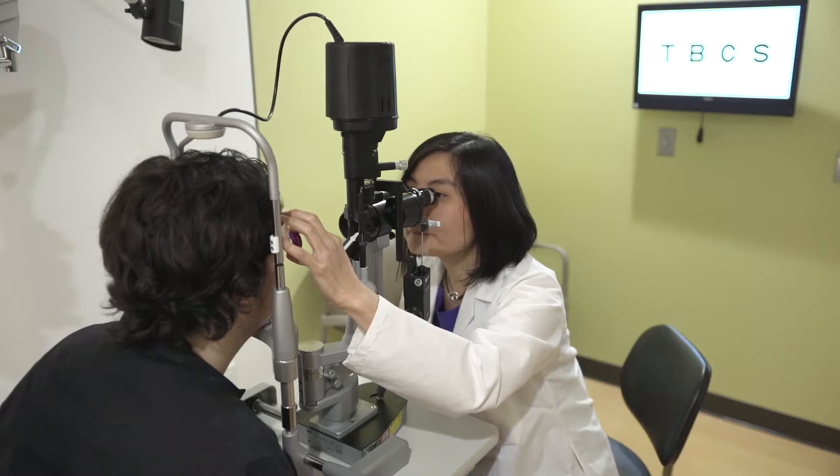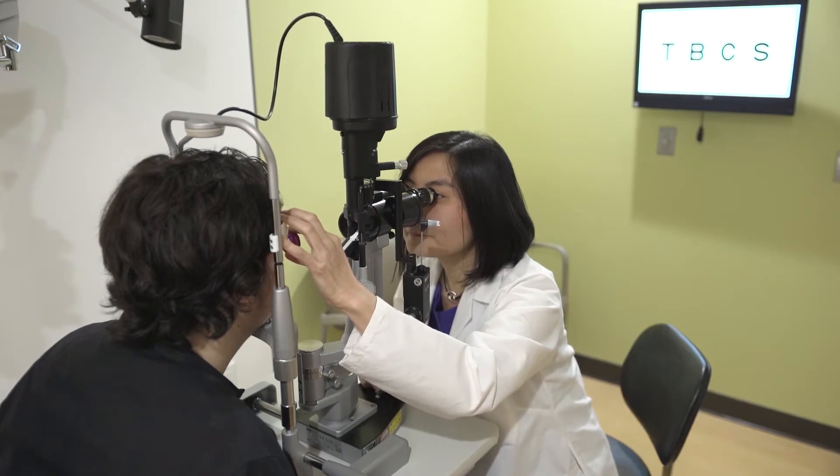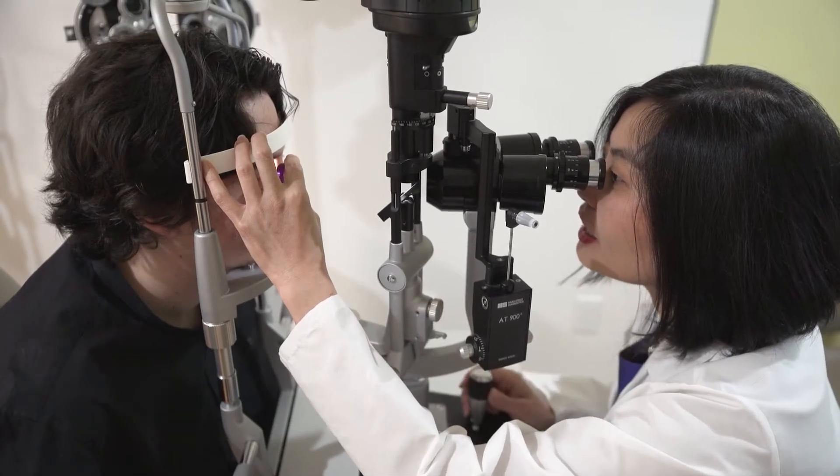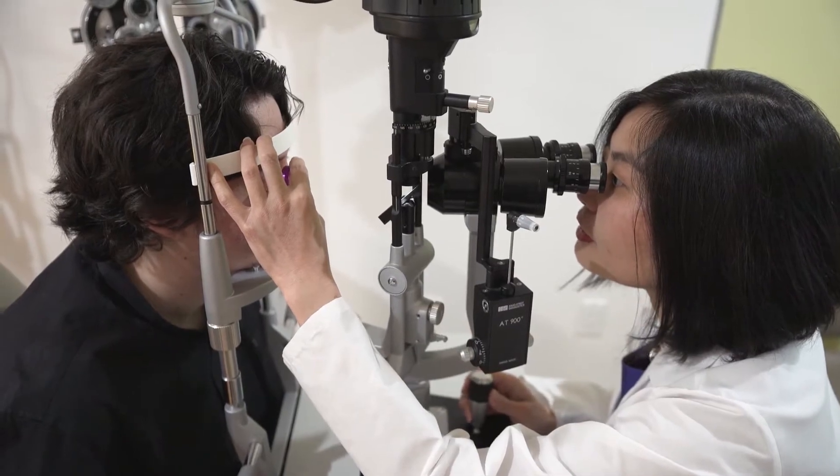The retina is like the wallpaper that lines the back of the eye. When it detaches, you can think about wallpaper peeling off the wall — you lose vision if the retina is detached. As retinal surgeons, we can reattach the retina and allow the patient to see again by putting the retina back where it should be.